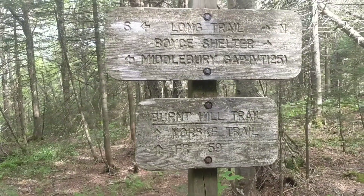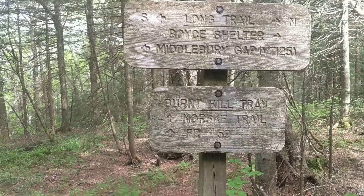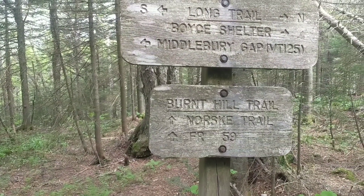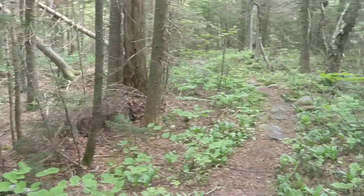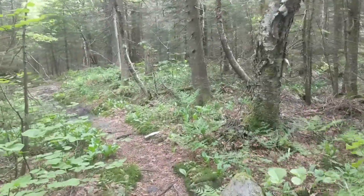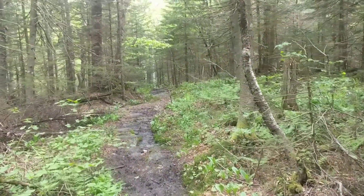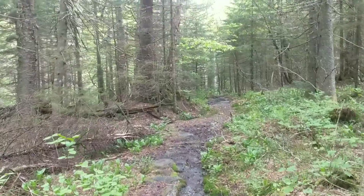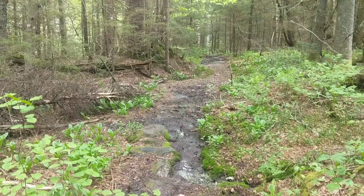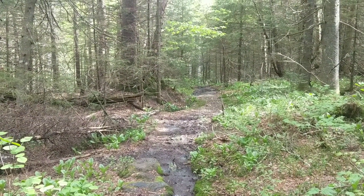We're about halfway through with our day coming up here. This is a little side trail, Burnt Hill Trail — not sure exactly where it goes, but obviously it goes to FR 59 and Norsk Trail. Give you a little idea what the trail is like today on the flat parts, because the ups and downs I'm breathing way too hard to deal with. On the downs I've got to put my poles in hand to keep myself from falling on my butt. Every few hundred feet you've got a pile of mud you've got to go around. That's just the way it is — we're getting around it, we're doing okay, and life is good.